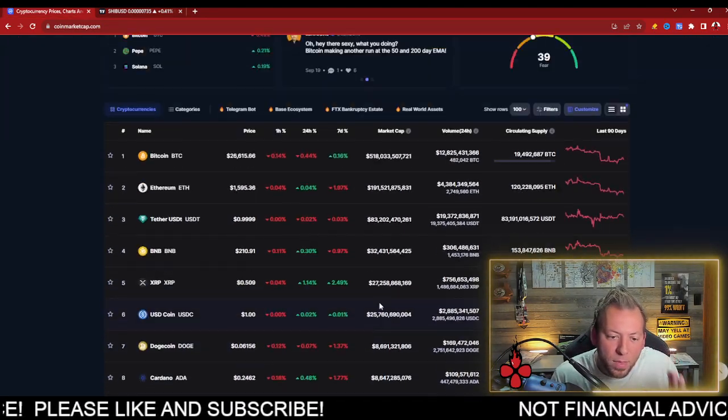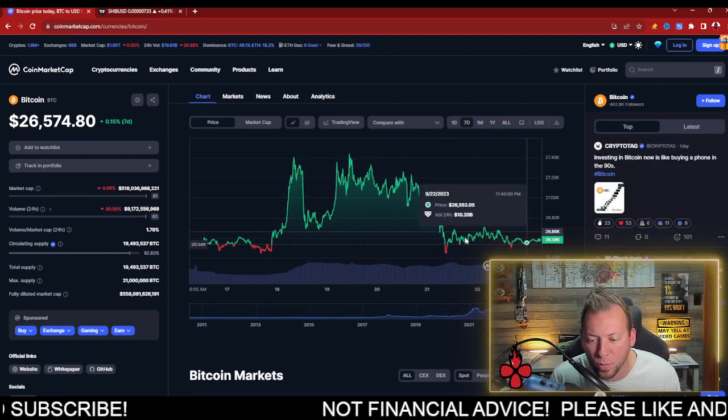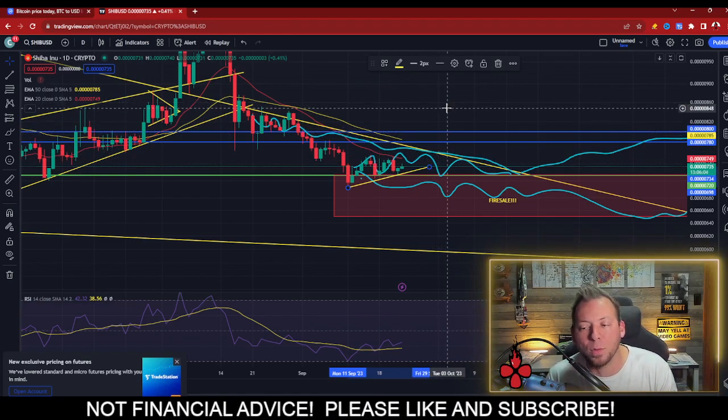Across the broader crypto market, BTC is not showing a crazy amount of strength right now. It's dropped back into the mid-26 range and is consolidating there. But right now, SHIB is gaining a little ground back, which is a great sign.